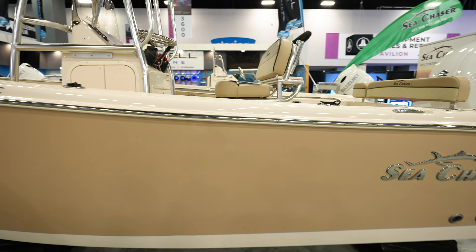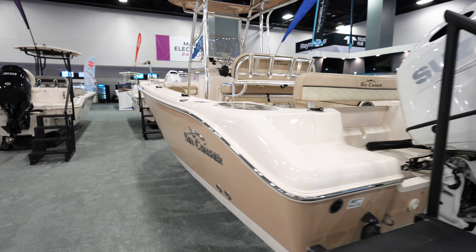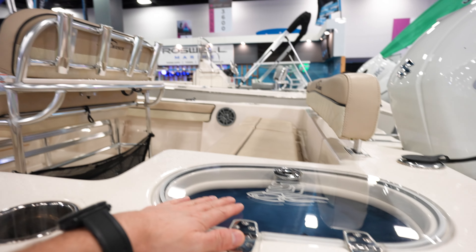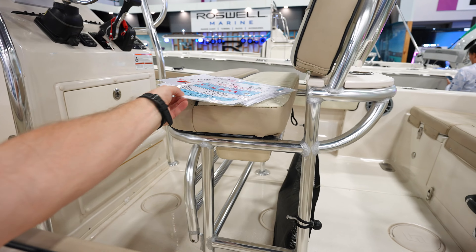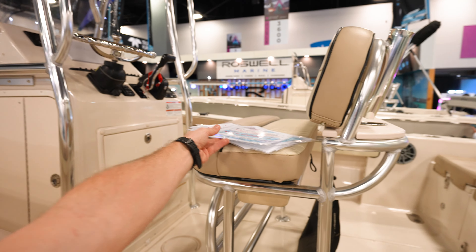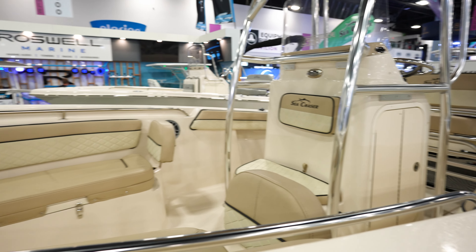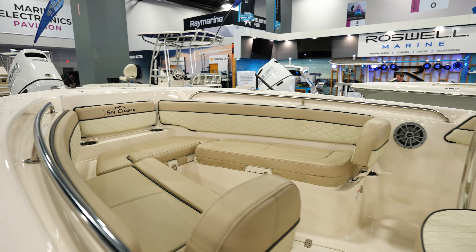Here is the C-Chaser — DV C-Chaser. We got a Suzuki 200 on the back of this thing. Livewell on the side here, bench seat across the back, leaning post. This thing is going to run you $73,000, 250 horsepower max, 21-footer. This is a C-Chaser 21 — this one does not have room to open up for the head, but has a lot more seating in the front, pretty open bow. Very nice.